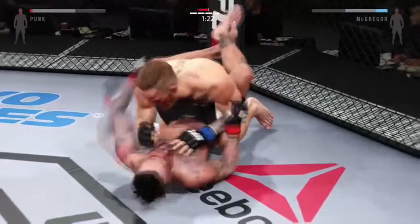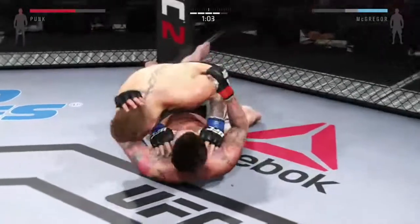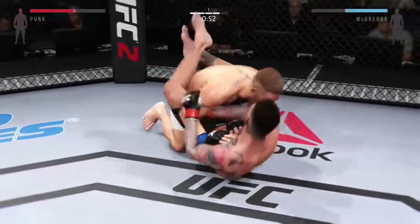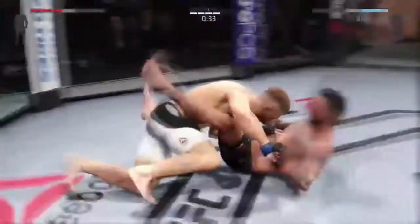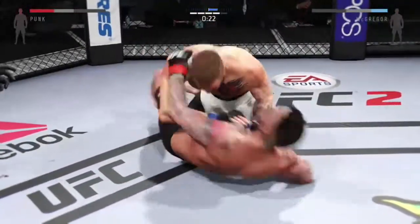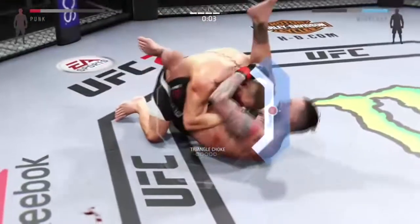Looking to pass guard. McGregor goes to the half guard and now into full guard. Just one minute on the clock here in round four. 45 seconds. He got reversed. He passes again into half guard. 20 seconds remaining in the round. 20 minutes of boxing and that's the end of round number four.